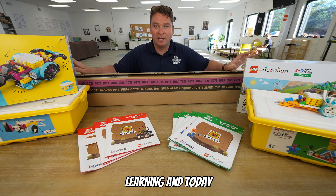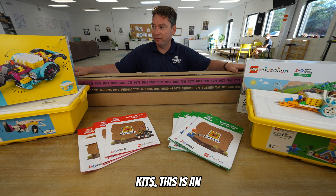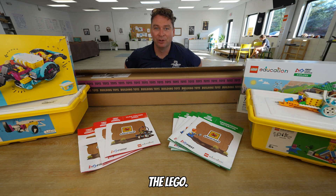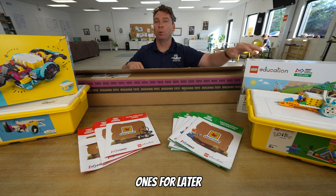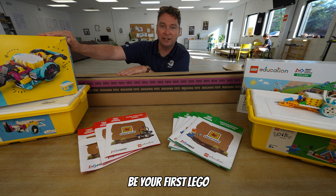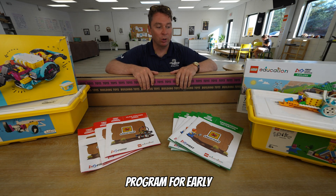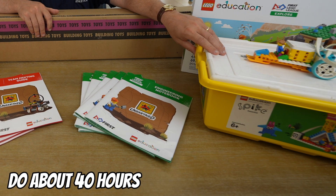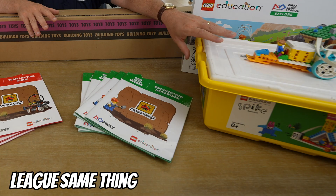Today we're talking about FIRST LEGO League. This is an additional program you can do with your students, and it's often how many people discover robotics in the LEGO community — this is called FIRST LEGO League EXPLORE. We also have the FIRST LEGO League CHALLENGE for later elementary, like fourth and fifth grade, on into middle school, sixth, seventh, and eighth grade. We have all the supplies set up right here. You can start a robotics program for early elementary students using just this LEGO Spike Essential kit. You could do about 40 hours worth of lessons fairly straightforwardly with just a LEGO Spike Essential kit — no FIRST LEGO League required.